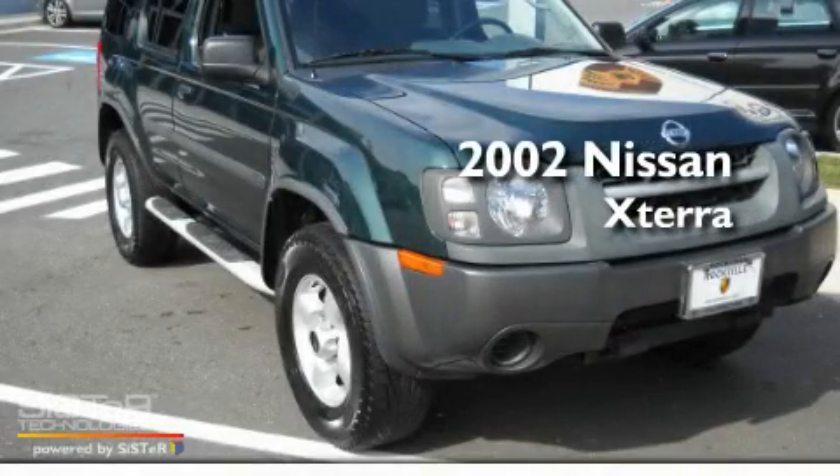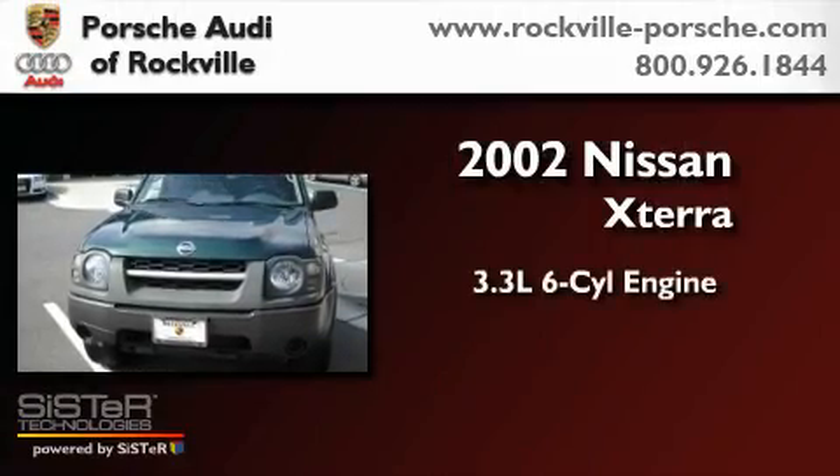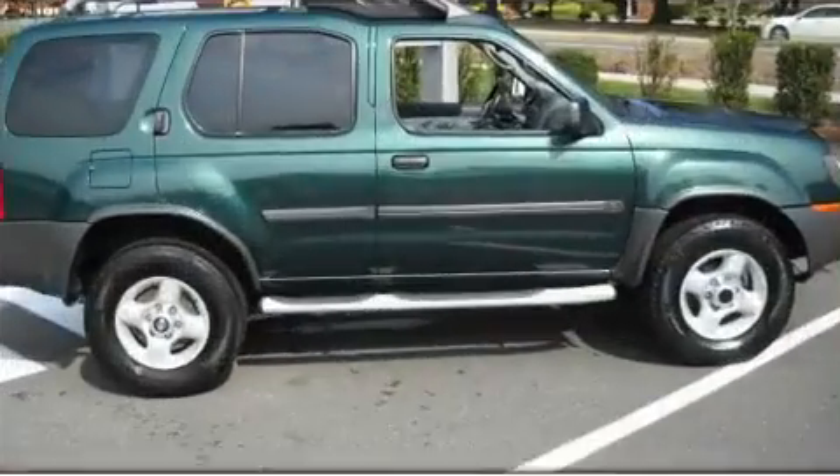This is a 2002 Nissan XTERRA. It has a 3.3-liter six-cylinder engine, an automatic transmission, and four-wheel drive.